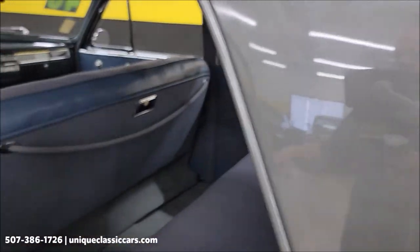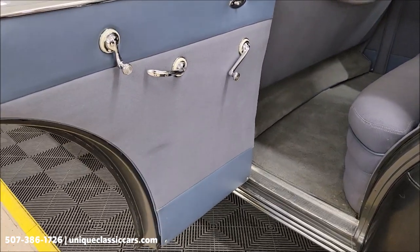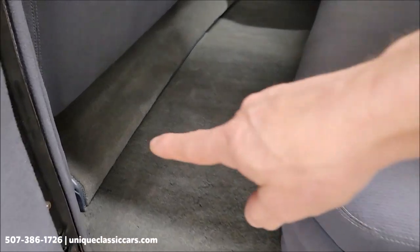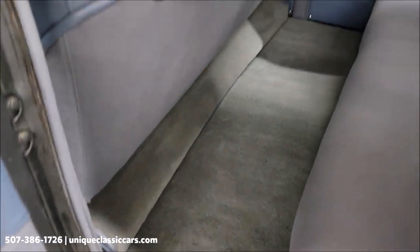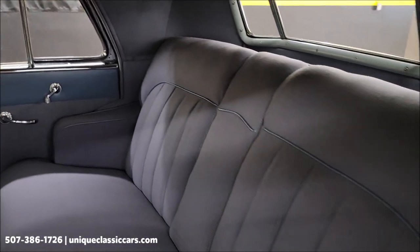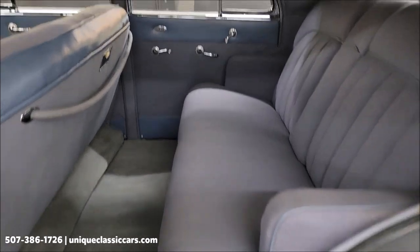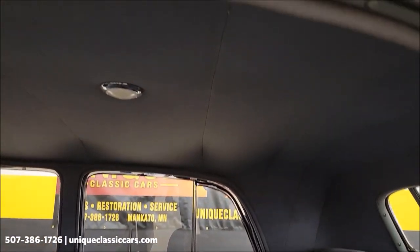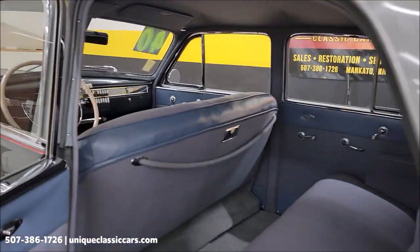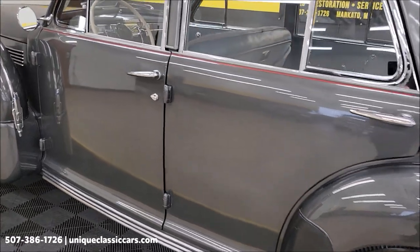Let's check this rear seat out. It's a slate blue cloth interior. There's a footrest down below the front seat for the rear passengers — look at how spacious this is. Fun one if you want to take friends or grandkids to your car cruise-ins and car shows. Headliner looks good, and listen to that door close — they definitely don't sound like that anymore.